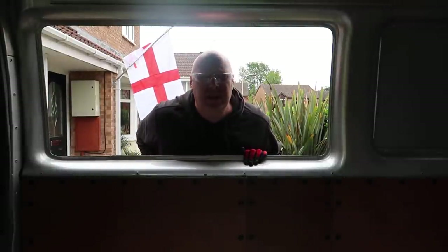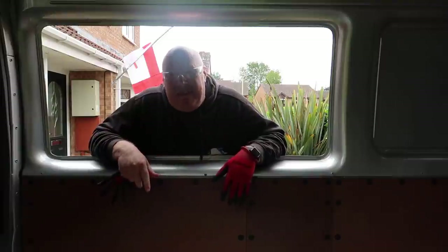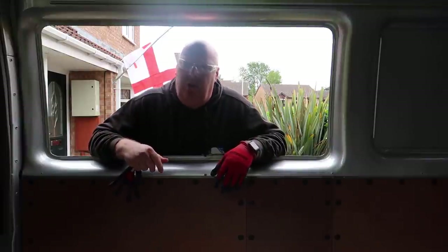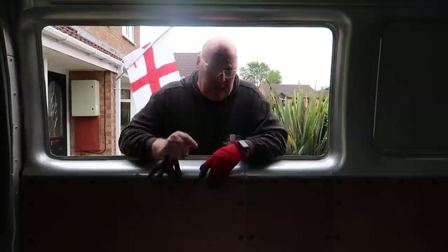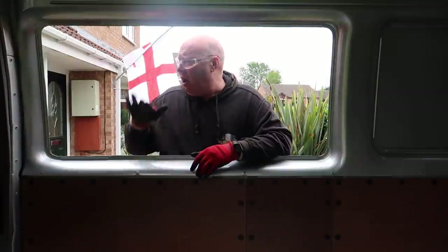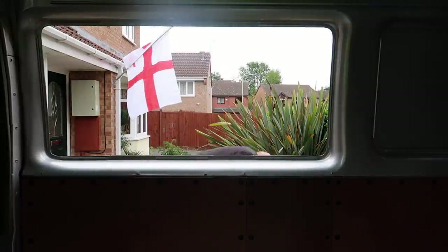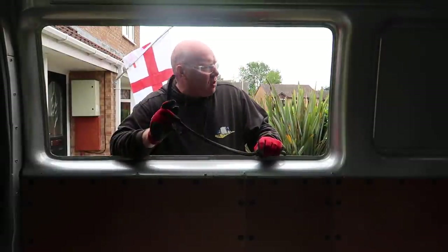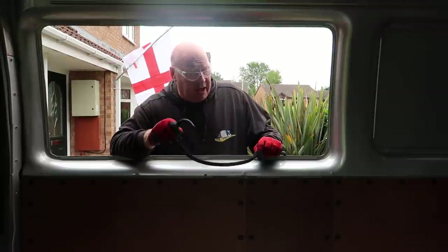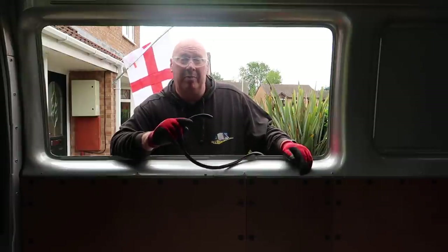Right folks, can you see me? I don't think you can — looks a bit dark. I've got a big hole in the side of my van. I've got my England flag up — this is the morning after the Germany game. I now have to put the window in. I've got the gasket and I've got to put it all the way around the window, then offer up the window. We'll go from there — I'll crack on.